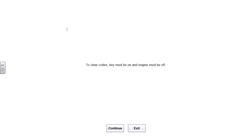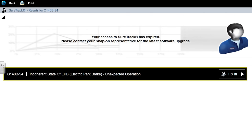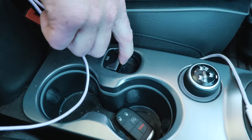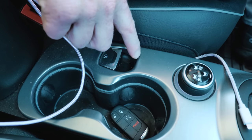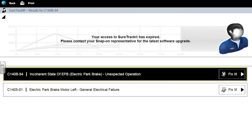I'm going to clear these — it says engine must be off, but I need to leave the engine running because our battery's dead. Let me try it anyway. The first code that comes back is the incoherent state of the electronic parking brake. If I hit the brake button and put my foot on the brake — yeah, nothing doing there. Let's read the codes again. I've got an electronic park and brake motor failure on the left — says general electrical failure.